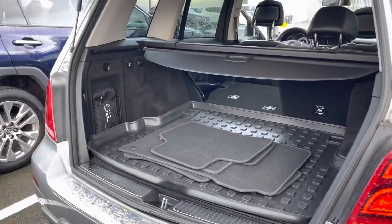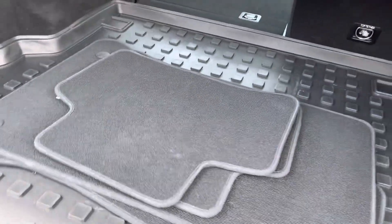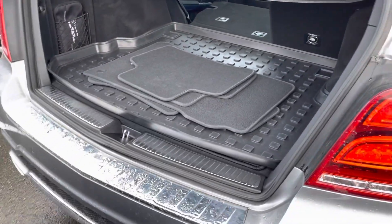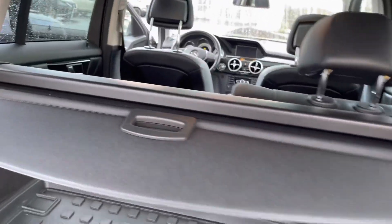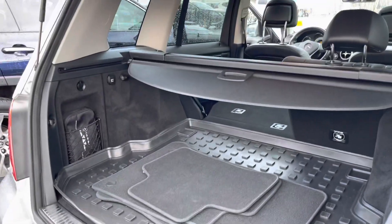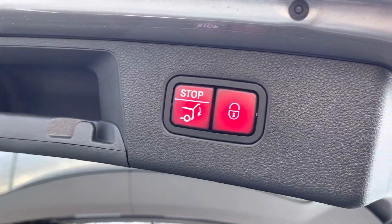There we go — the power liftgate. There's a cargo tray in the back as well with rubber and carpet mats. The previous owner did install these. It also comes with the tonneau cover to keep your groceries or anything private.